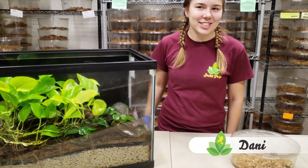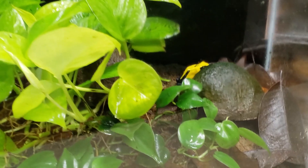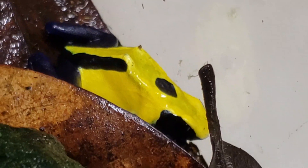Hello! This is Dani here at Josh's Frogs. We're here taking a peek into the life of the citronella dart frog. These guys are super bright, lemony colored if you will. They have a lot of personality in these guys.